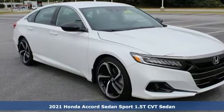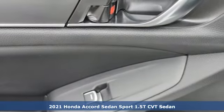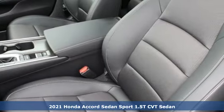Here's a new 2021 Honda Accord Sedan. Honda's flagship car isn't just a vehicle, it's a legacy. It comes with great features you'll love.